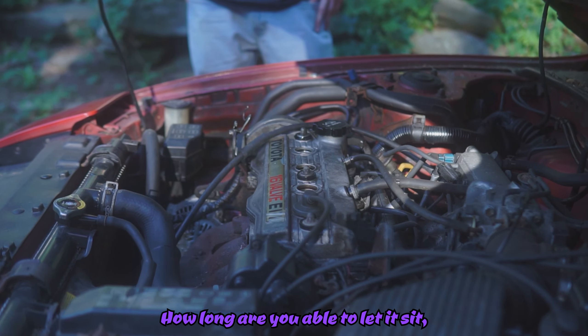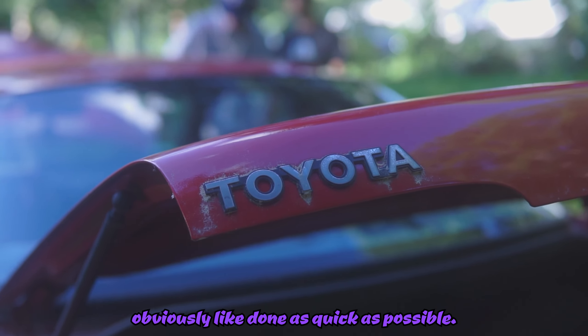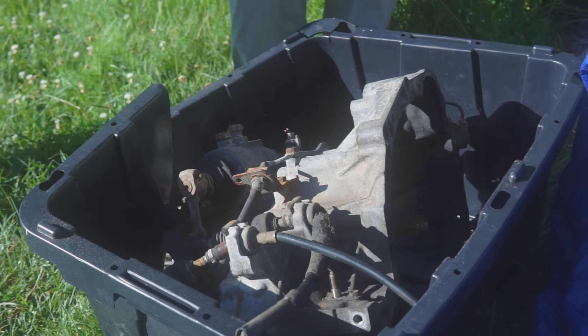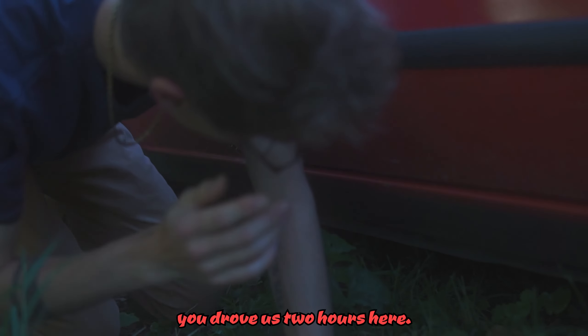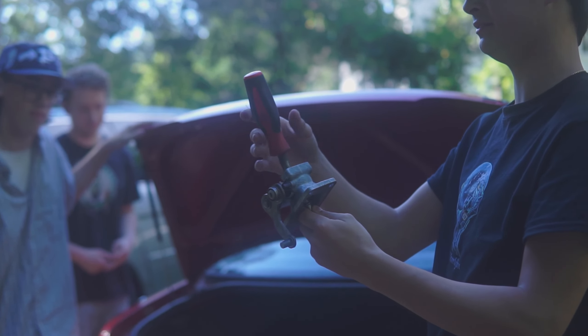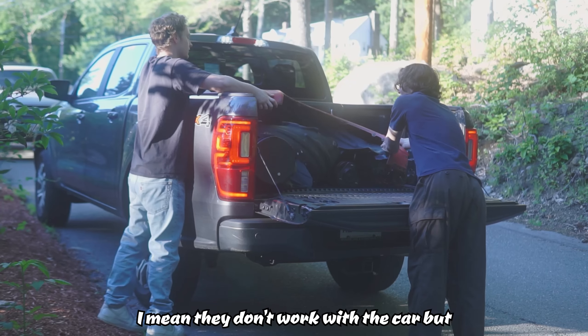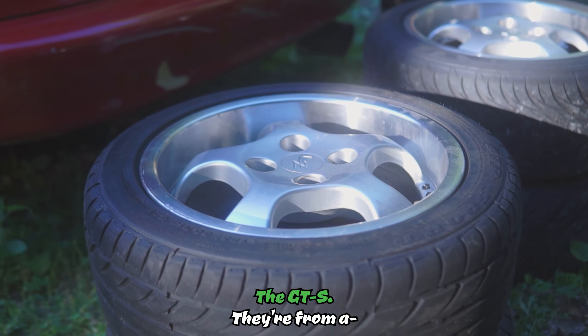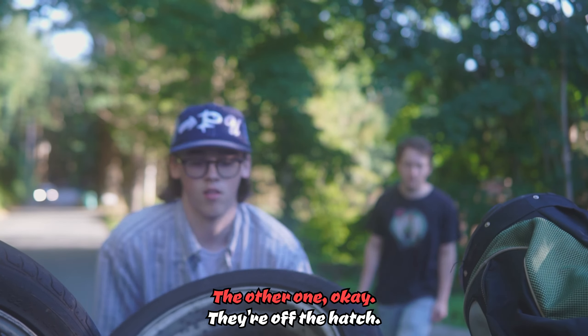How long are you able to let it sit? I know you want to get it done as quick as possible. I still can't really drive much — I went out. That's what we're learning. I wouldn't drive in general — you drove us two hours here. I'll take whatever — the taillights, I mean they don't work with the car, but you could probably get money for that. They're off the hatch, the other one.